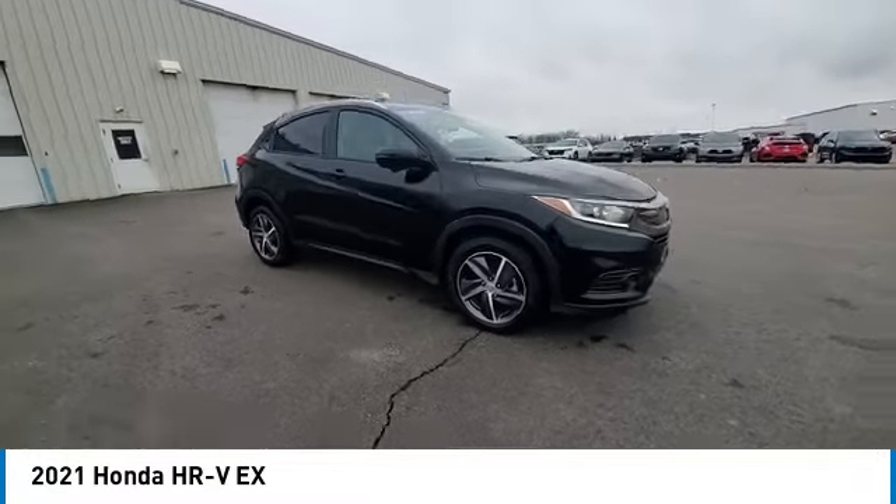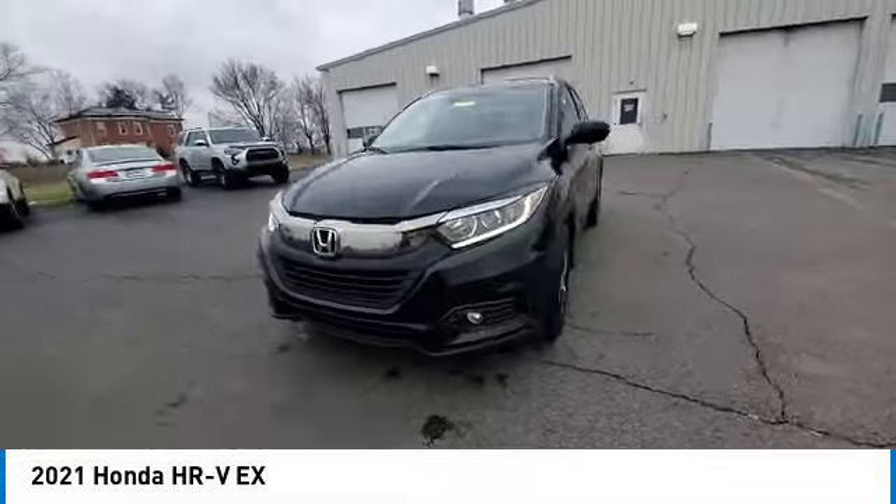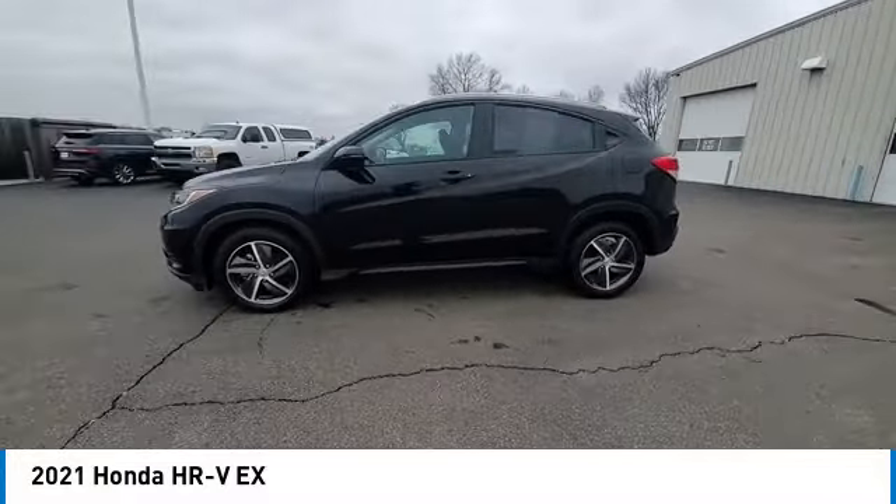Front-wheel independent suspension, four-wheel disc brakes, speed control. Wouldn't you look great in this vehicle? Stop in today and see for yourself.